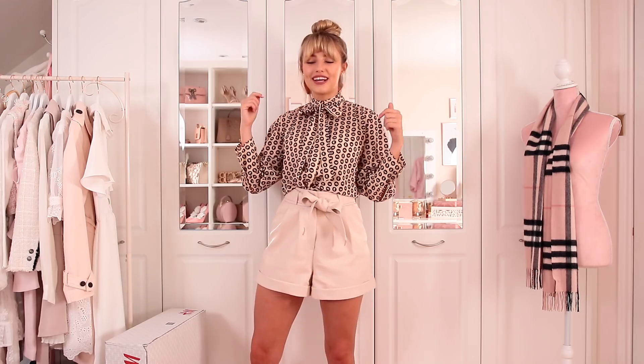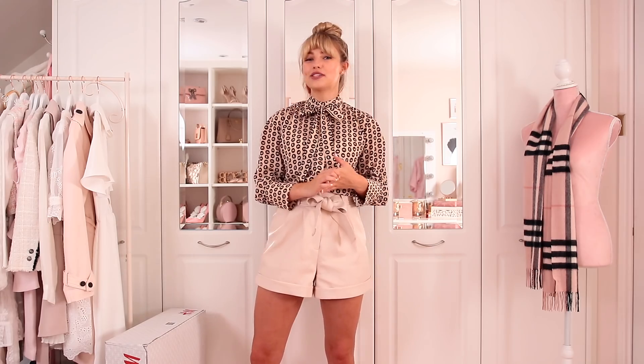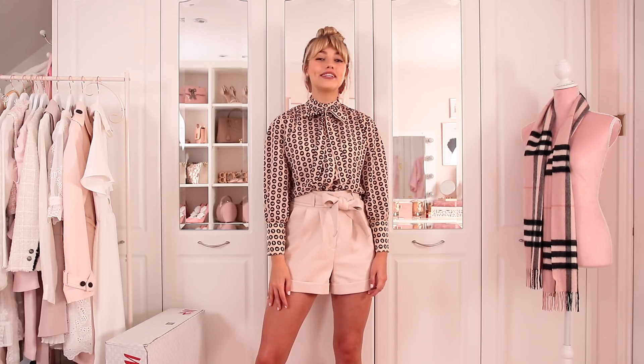That's the end of the H&M haul! I really hope you liked the groovy outfits — this has got me really inspired for my autumn winter fashion. Thank you so much for watching and don't forget to join me tomorrow evening for a brand new haul, bye!